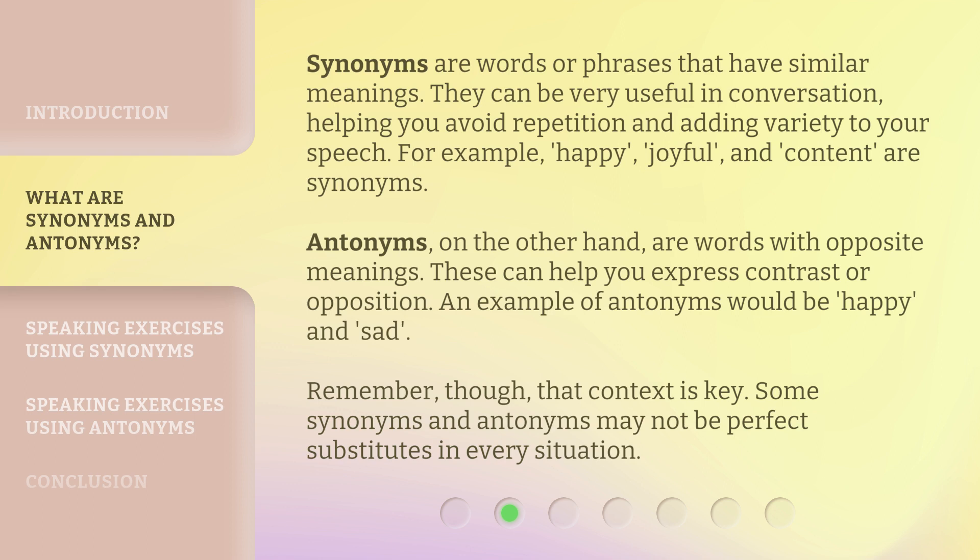Antonyms, on the other hand, are words with opposite meanings. These can help you express contrast or opposition. An example of antonyms would be happy and sad. Remember, though, that context is key. Some synonyms and antonyms may not be perfect substitutes in every situation.